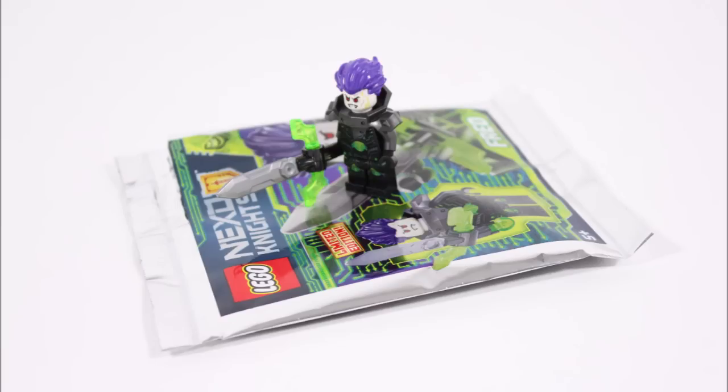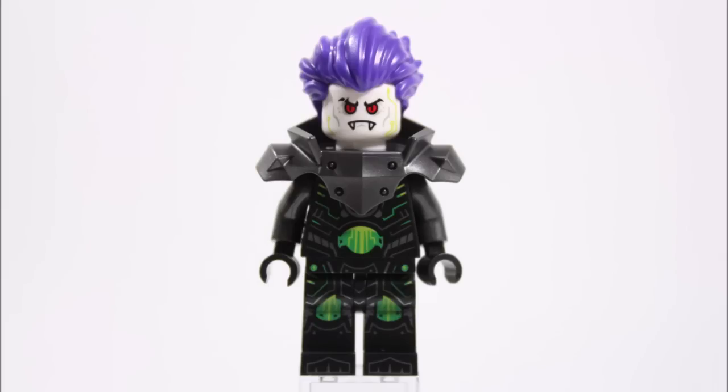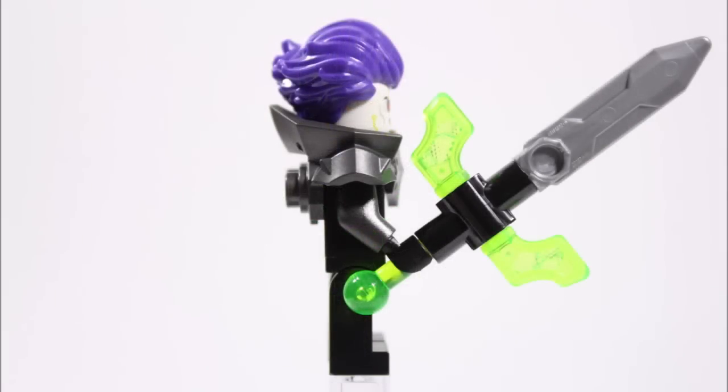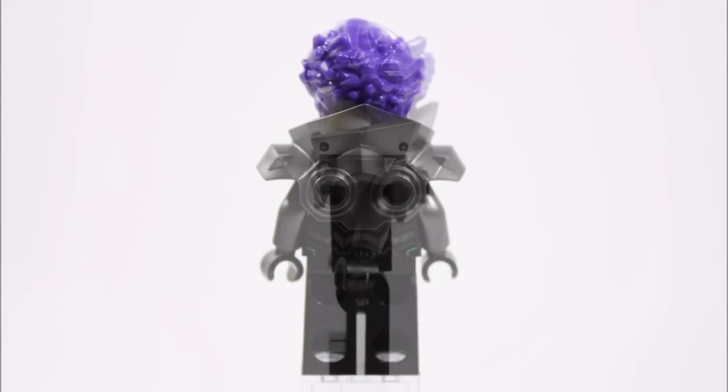And here's Fred — this version is unique because they've chosen to give him the same purple hair his twin sister Polar has in the Twin Vector set, instead of a helmet, which is a big improvement. We love the movie Joker moulded hairpiece in purple for a change. He also carries this epic large sword with a trans green tech hilt, and around his shoulders he wears a gunmetal armour just like the set minifigure.